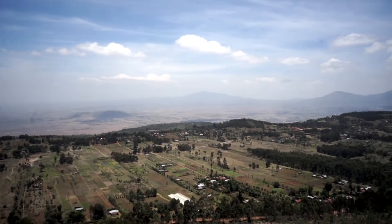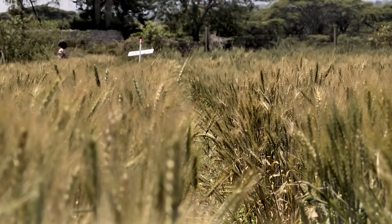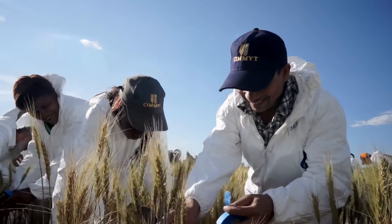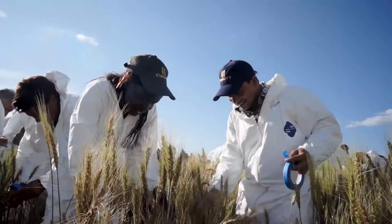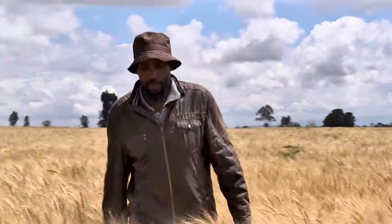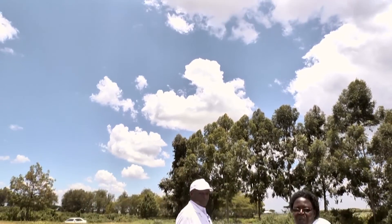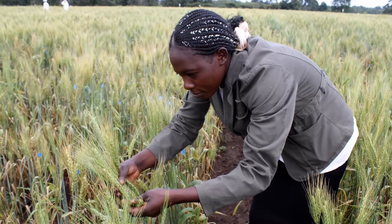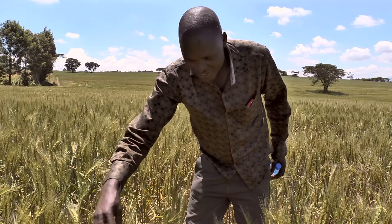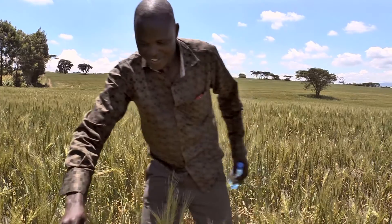Wheat breeding activities in Kenya are crucial to the development and adoption of modern rust-resistant wheat varieties globally. The DRRW supports the Kenya Agriculture and Livestock Research Organization, or KALRO, in the discovery and screening of new resistance genes and gene combinations. These activities greatly benefit wheat farmers in Kenya and the world over by enhancing productivity and contributing to the disease resistance of the global wheat crop.